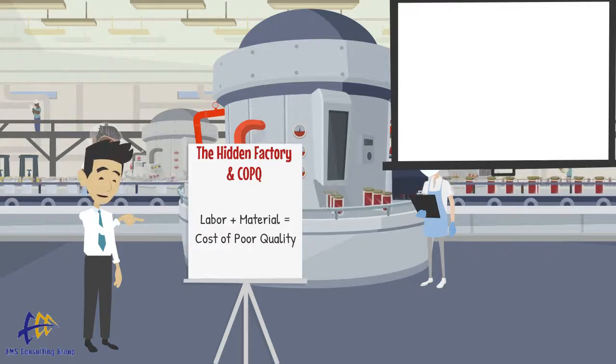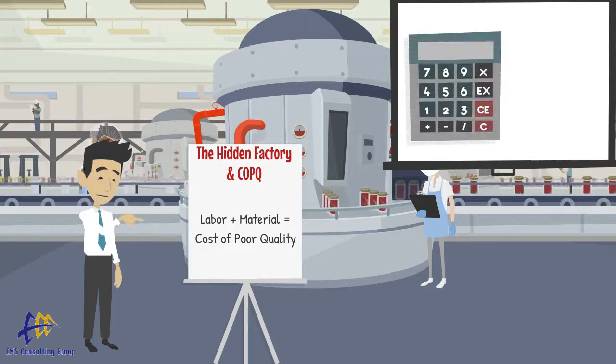We do this by counting the number of incidents, errors, or defects. Next, we determine the labor costs associated with fixing these problems. This includes reworking, storing, retrieving, etc.